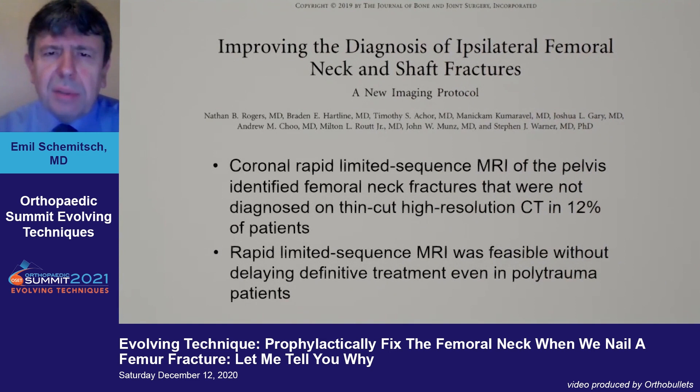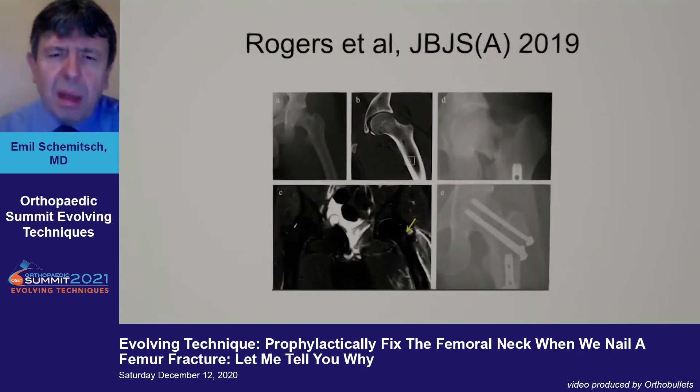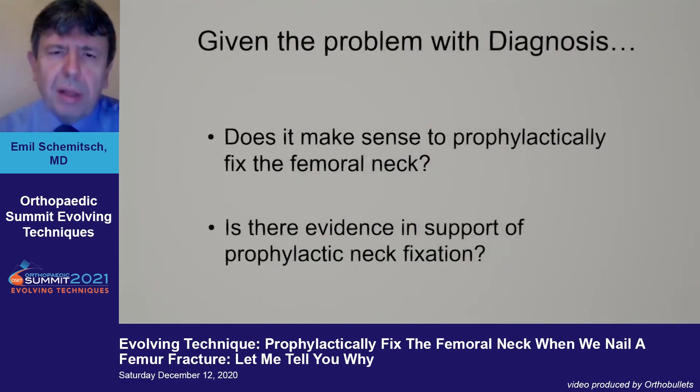A recently published study proposes a new imaging protocol using MRI. There has been reluctance to use MRI in trauma patients because it takes time, but the authors advocate for a coronal rapid limited sequence MRI — just coronal views over about 10 minutes — which essentially reduced their misdiagnosis rate to zero. In 12% of patients, CT didn't show the injury, but MRI did. An example from their paper shows a fracture invisible on plain x-ray and CT but clearly visible on MRI; that patient subsequently displaced and required treatment.